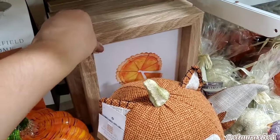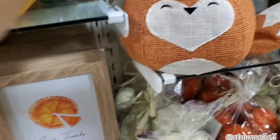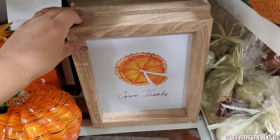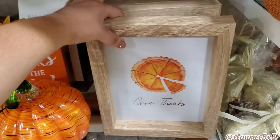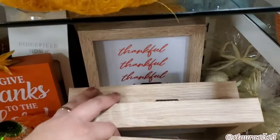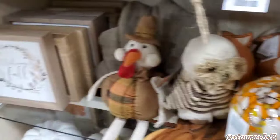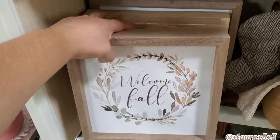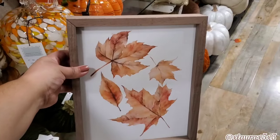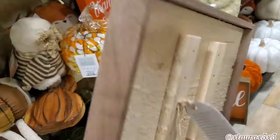Doesn't this look more like a pizza than a pumpkin pie? It's so orangey — but it's a nice idea. It says 'Give Thanks,' $10. It also comes in 'Blessings' and 'Thankful' — also $10. They also have 'Welcome Fall' and 'Autumn' — lots of different ones. I like that some of these don't have words. This one with the leaves was $12.99.